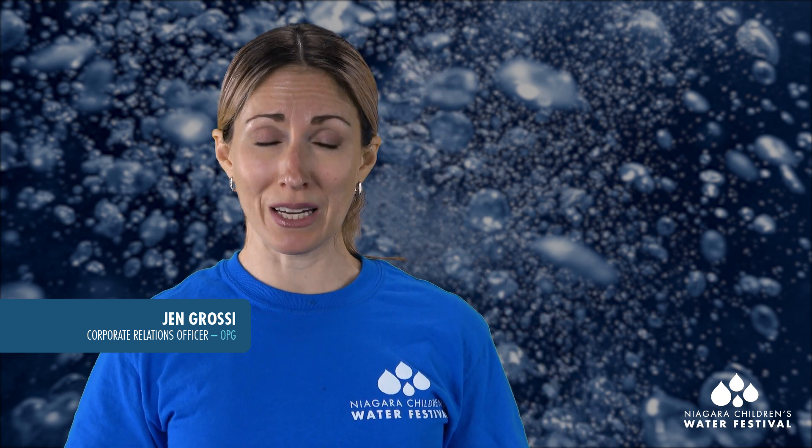Thanks very much for joining me today. I hope you had fun learning about the power of water.